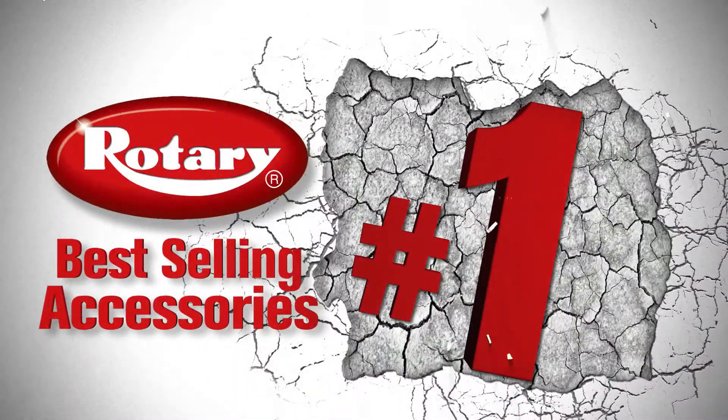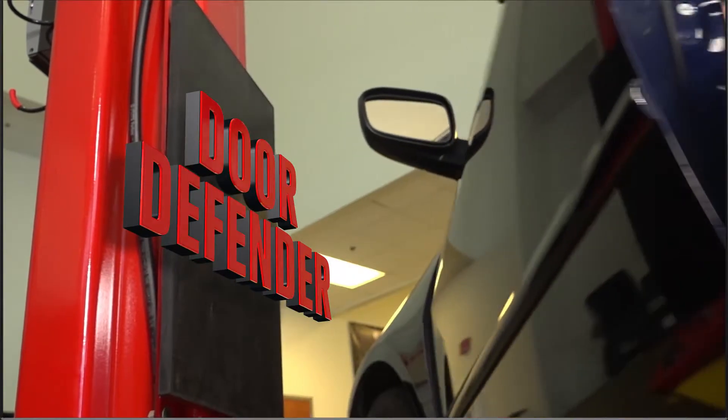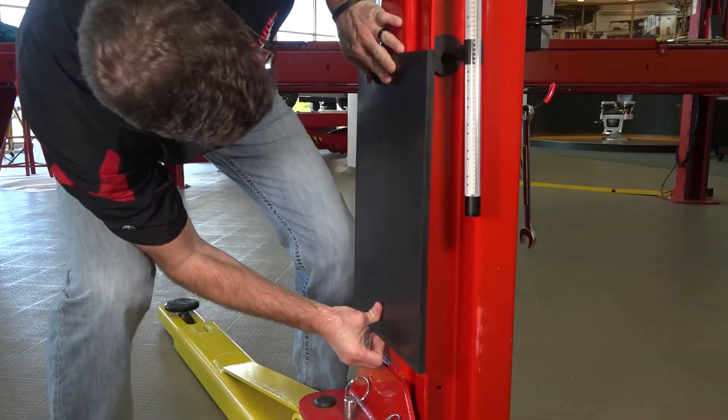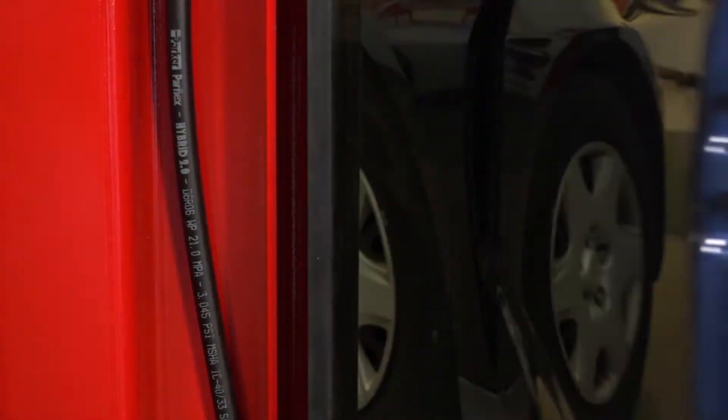And the number one best-selling Rotary accessory is the Door Defender. Ever hit your two-post lift with a car door? Come on, it happens to everyone. But installing this special rubber guard on your lift will help protect your customer's vehicles and your bottom line.